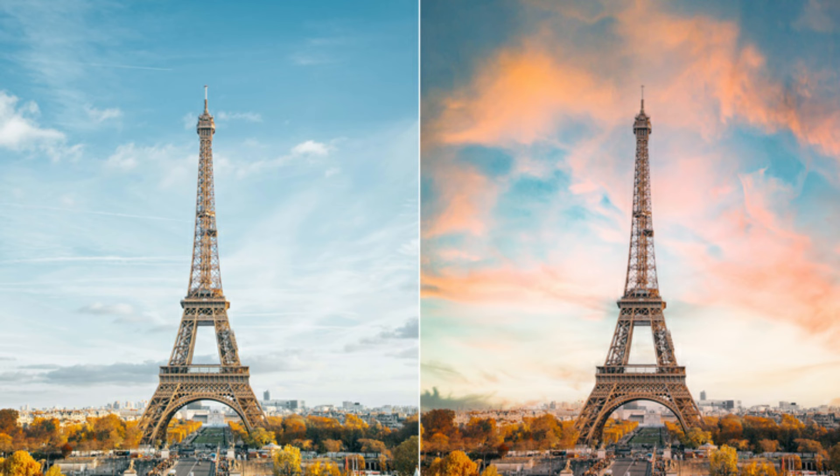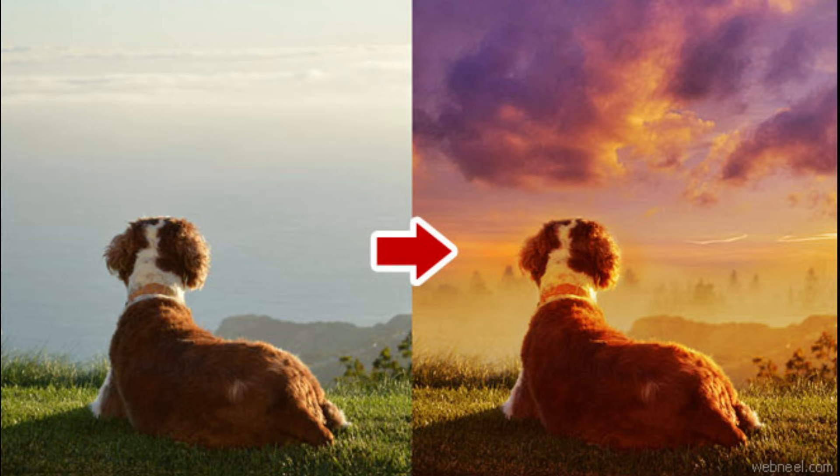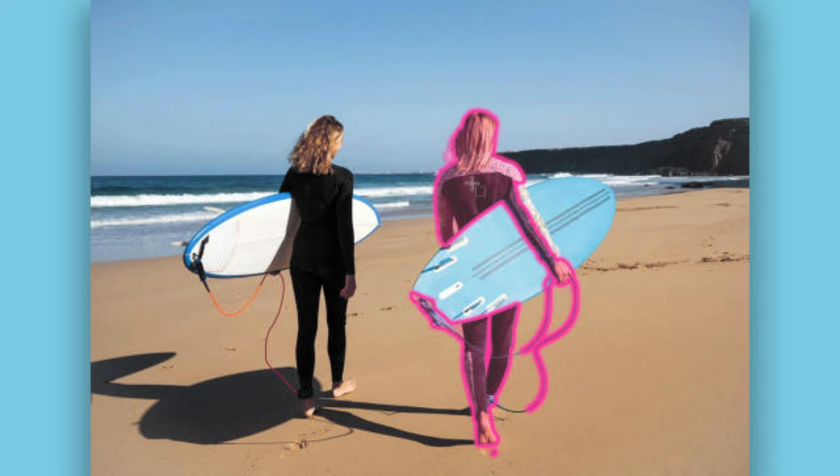Clever Composites can do all that on its own. Its AI can identify objects that can be used for composites, and it can automatically cut them out, as well as adjust their color and size when you click the auto-compose button.